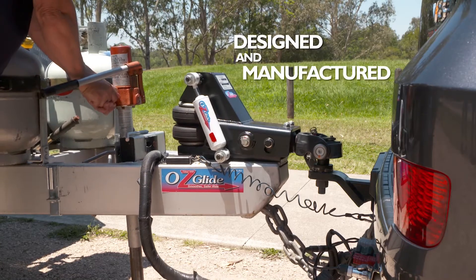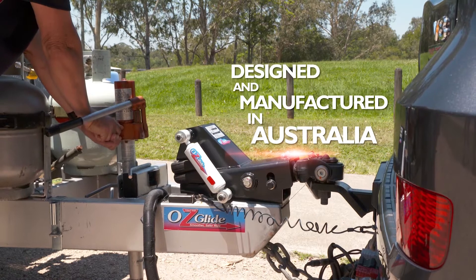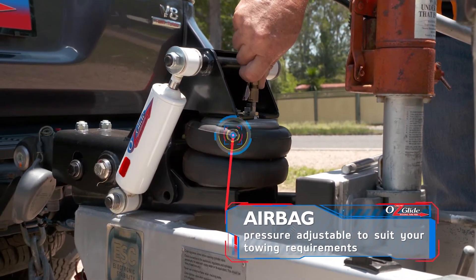The Ausglide Hitch Dampening System is a unique innovation designed and manufactured right here in Australia and is the first of its kind.